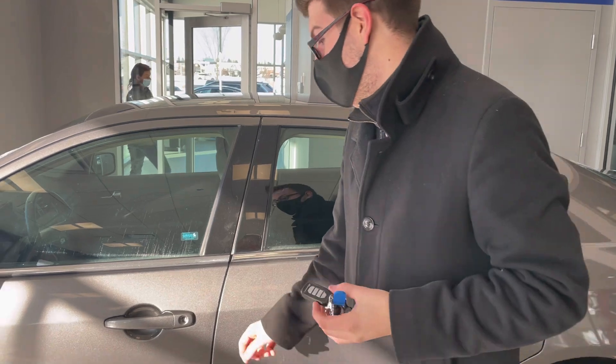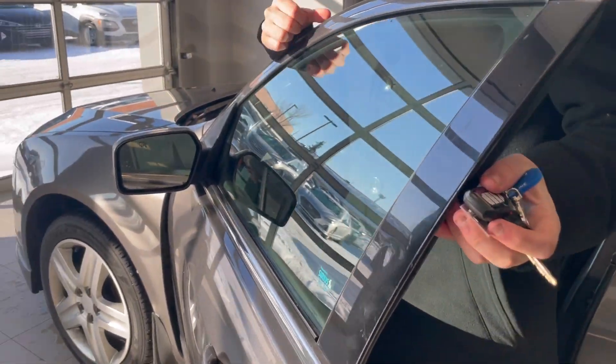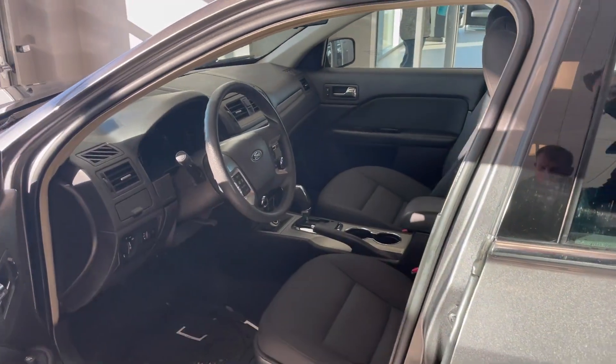Speaking of value, first things first, you do get a remote starter, which is a very nice thing to have. And when we're talking about these winter seasons, we even have heated mirrors on this thing, which is a great feature to have.